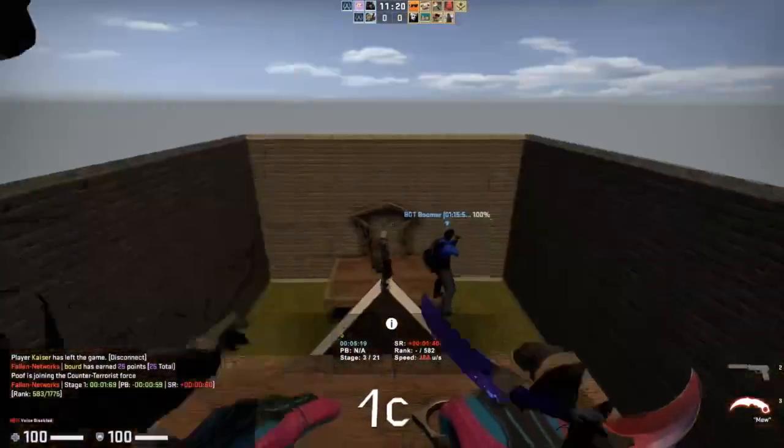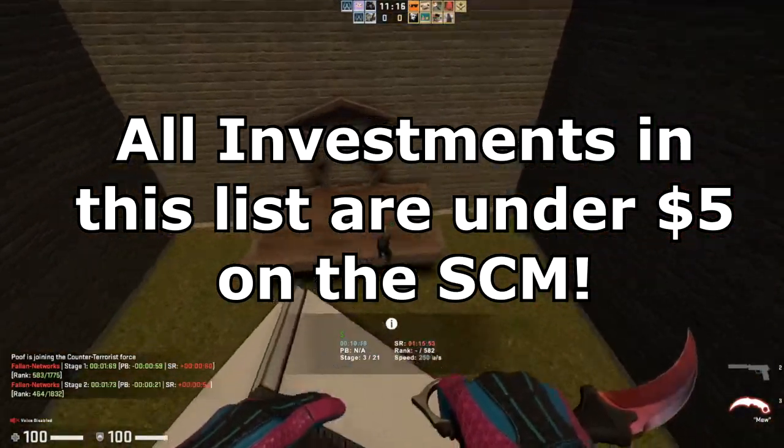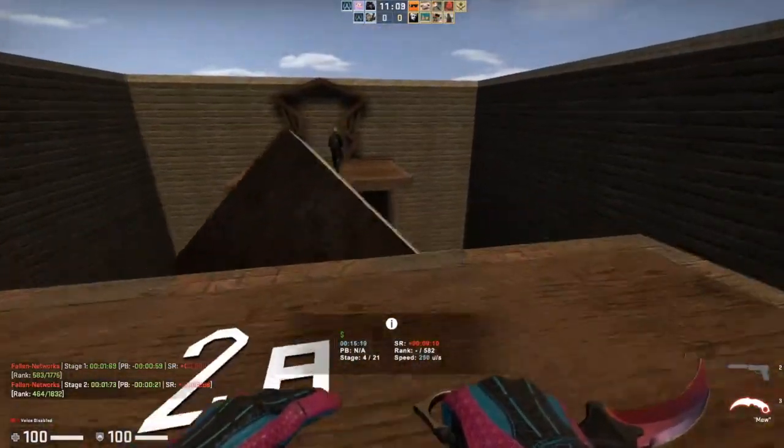All of these investments are going to be under five dollars on the Steam community market, and you can actually get them even cheaper on cash trading sites just like Skinport. If you want better profit margins, be sure to do that and use my link as well.